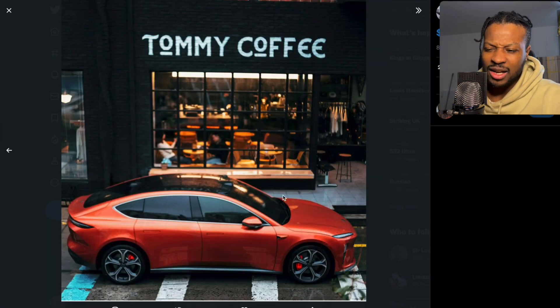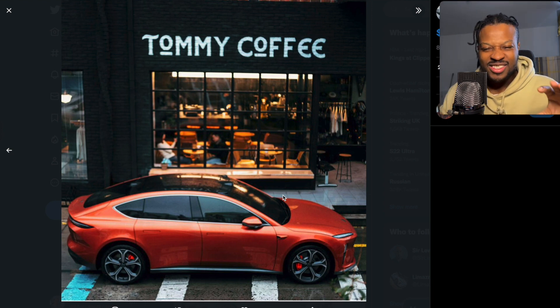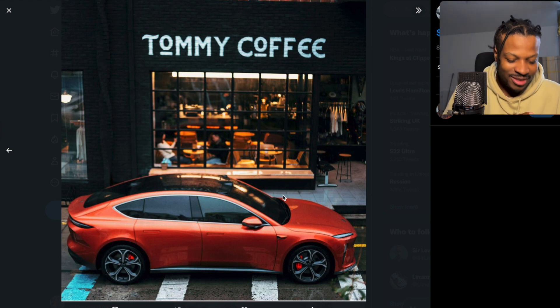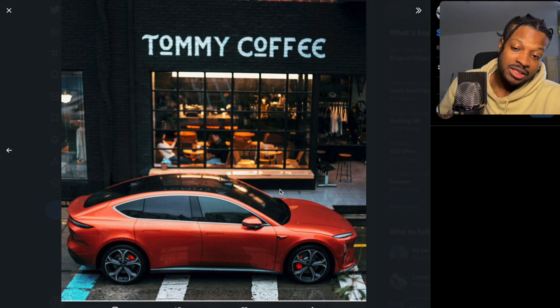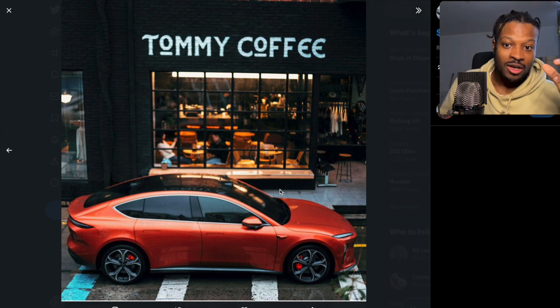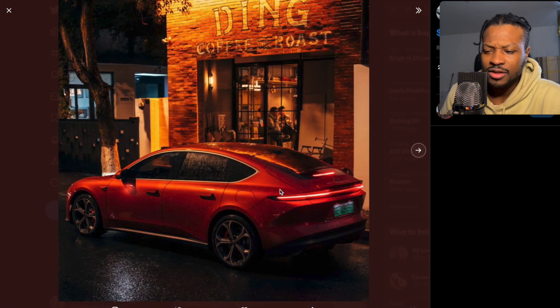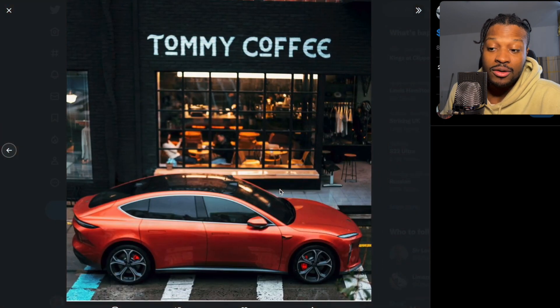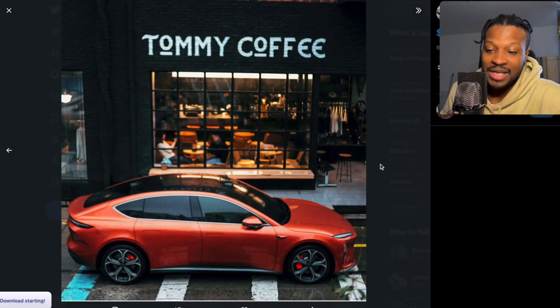Now check out this car — I love this image. It looks like a miniature car and a miniature coffee shop on a little stage. I'm guessing it's because of the lens they were using on the camera that made it look like this. But I love the color — this awesome orange color. I don't know what the name of the color is, but it's damn beautiful.